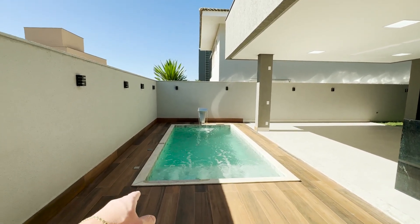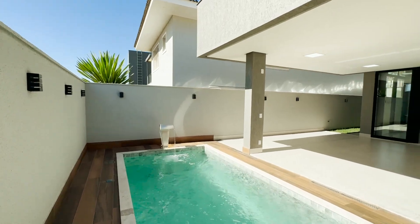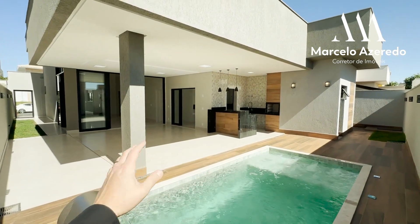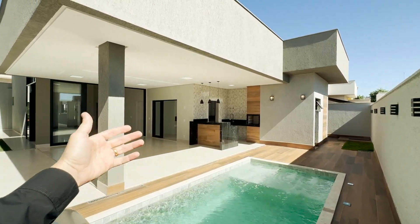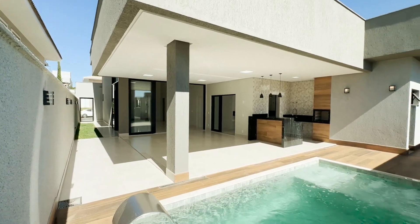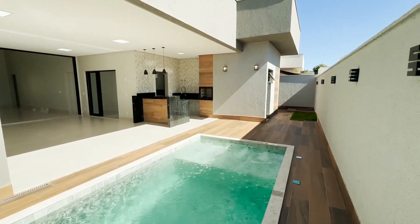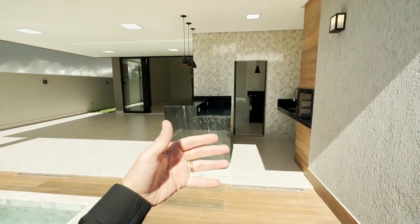Olha o tamanho dessa piscina — jatos de hidromassagem, parte mais profunda com cascata. Uma casa muito aconchegante. Para você que está procurando uma casa térrea aqui na região do Alphaville, vale muito a pena ficar até o final. Pessoal, estou filmando na parte da manhã, então aqui a área de piscina valorizou com o sol da manhã — a posição do terreno é diferenciada. Olha o revestimento — o tanto que ficou bonito nessa parte da piscina.